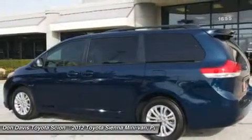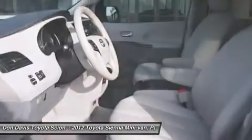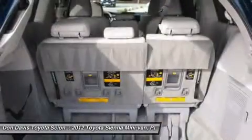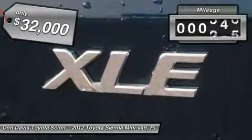Add a refined and fuel-efficient V6 engine, a smooth ride, and upscale interior accommodations to the mix, and it's easy to see that Sienna is built with the whole family in mind. And it's priced below $35,000. This vehicle has less than 25,000 miles.